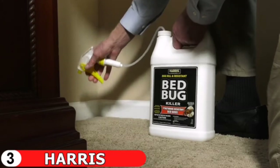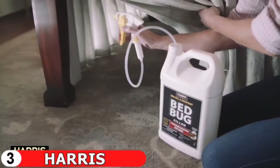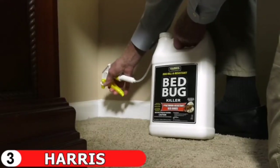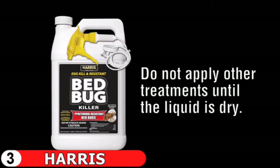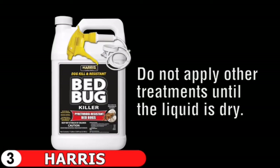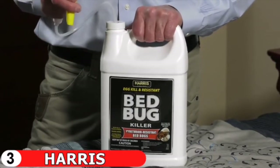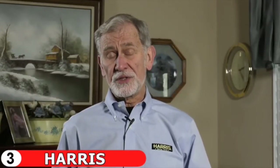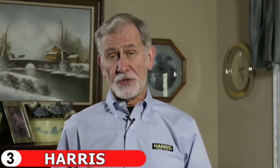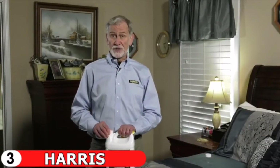When spraying, be careful not to over-apply. Twist the sprayer tip to adjust the spray pattern and spray from a distance of 8 to 10 inches until the surface is slightly damp. Do not allow children or pets to enter the area until the spray has completely dried. Do not apply any powder or insecticide until the liquid is 100% dry. I recommend using this spray in combination with diatomaceous earth and silica — but wait until the spray is dry before applying the powder. The key is to be persistent; entire bed bug infestations are not eliminated overnight.